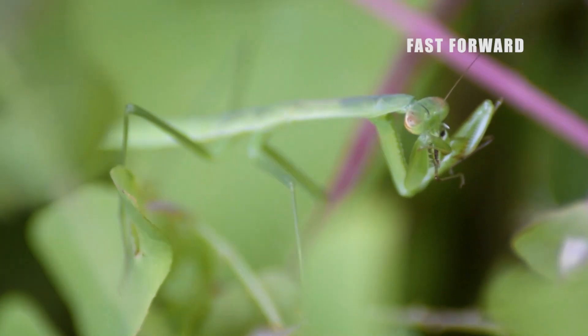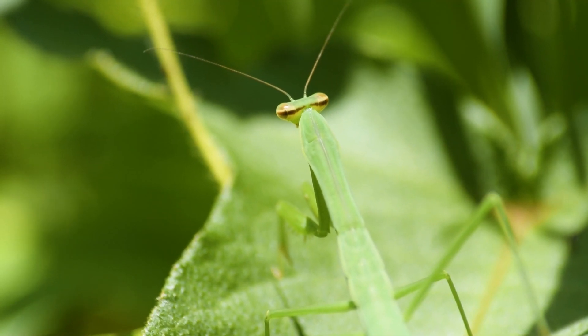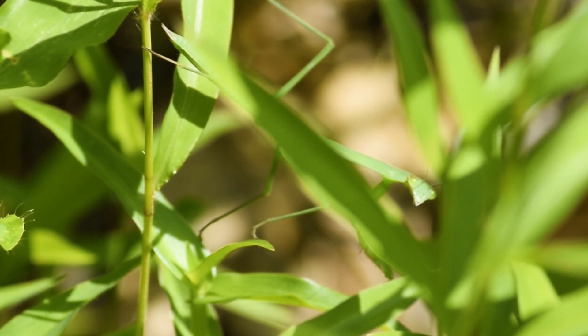The clasping raptorial forearms of the mantis will hold the katydid as this predator eats every last juicy morsel. Another nearby mantis has opted to move slowly through the plants on its hunt, occasionally stopping and looking, waiting to find some prey.